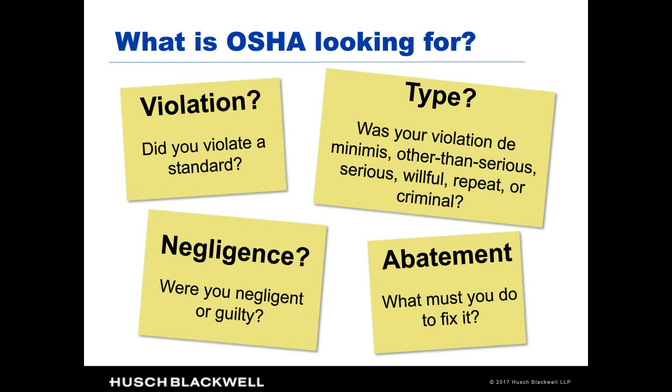The inspector is also going to look at abatement, because every standard you violated has to be fixed before the matter is closed out. The inspector may have very little idea of what it would actually take to fix many of the violations found. So you want to keep your ears open to figure out what the inspector is thinking, which gives you ammunition for the closing conference when you might want to discuss abatement and what would be appropriate.